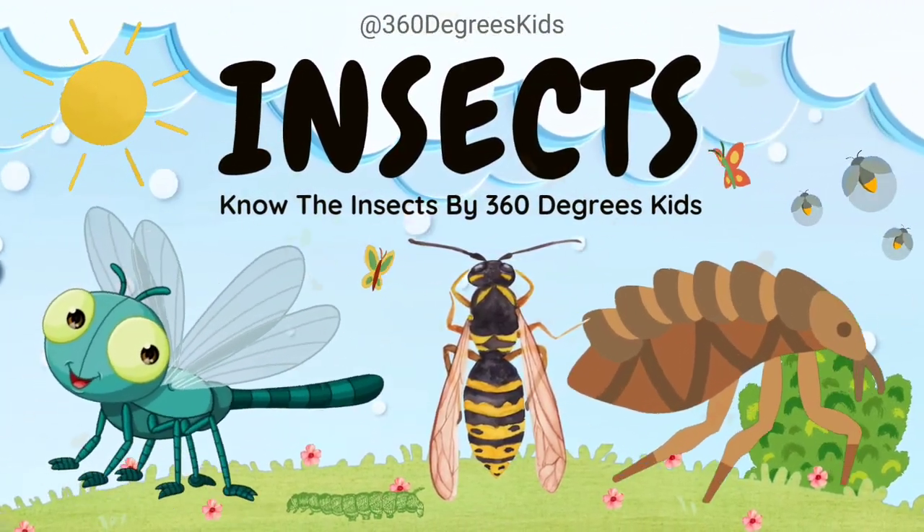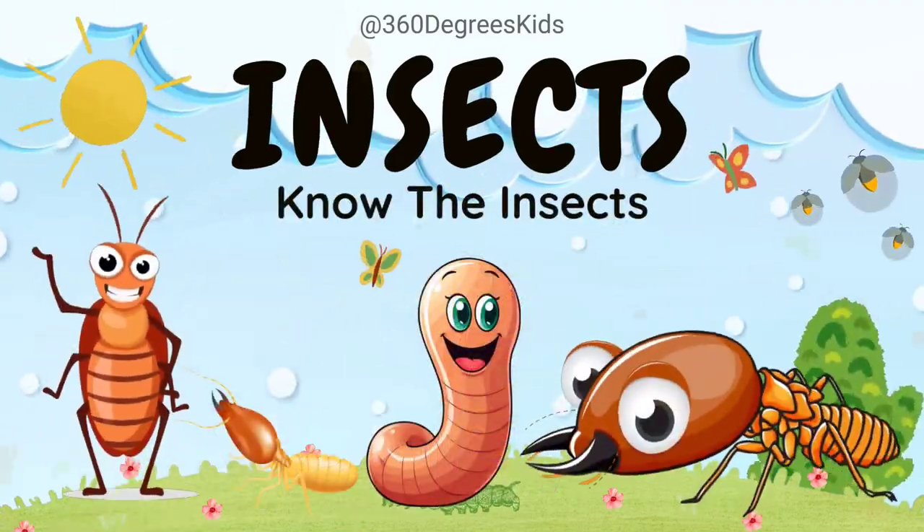Insects for Kids. Let's learn the names of some popular insects and bugs.